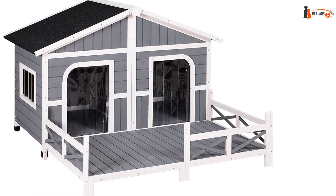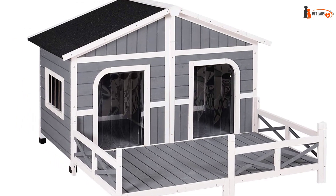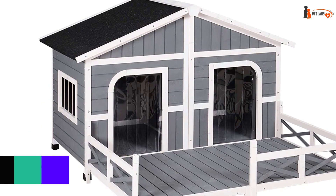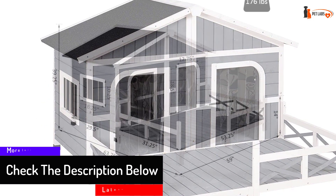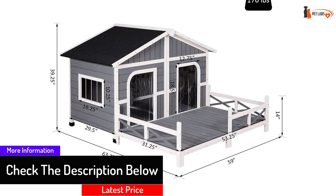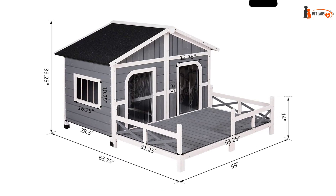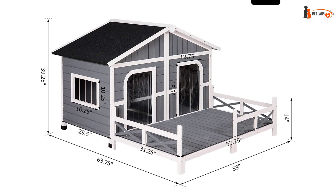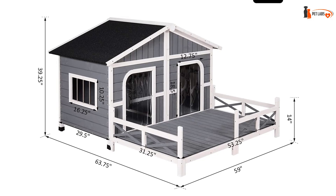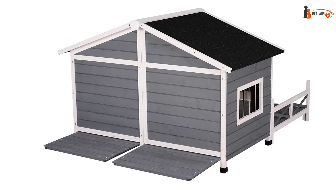The modern yet rustic design of the house will be a great addition to your garden. Made from fir wood, the house is super durable and feels extremely comfortable under all weather conditions. With a spacious porch, your dogs can enjoy observing the surroundings for hours. This cabin style house has large living rooms with two individual parts, so your pet will have roomy space to rest while also staying away from inclement weather.